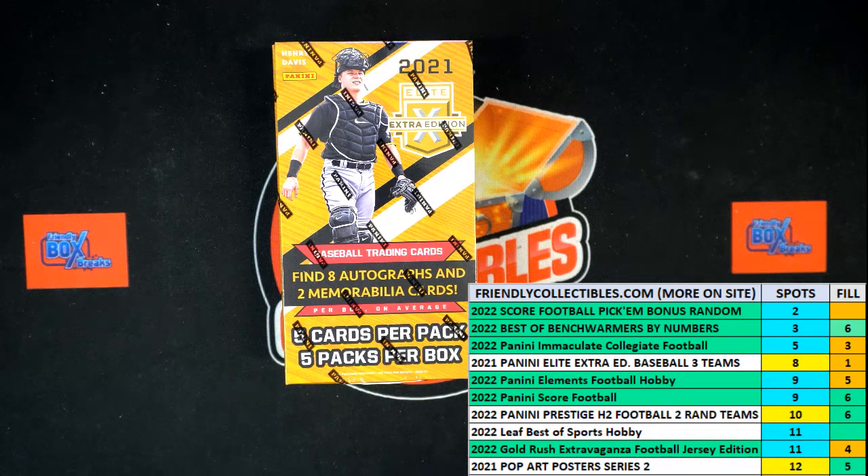All right, here we go. This is a filler for two spots, three teams per spot, total of six teams in 2021 Panini Elite Extra Edition Baseball. This is a hobby box, $499. We've got four names on the ready at the starting line. Thirty seconds on the clock — one winning name will be getting those two Elite Extra Edition spots in the break.